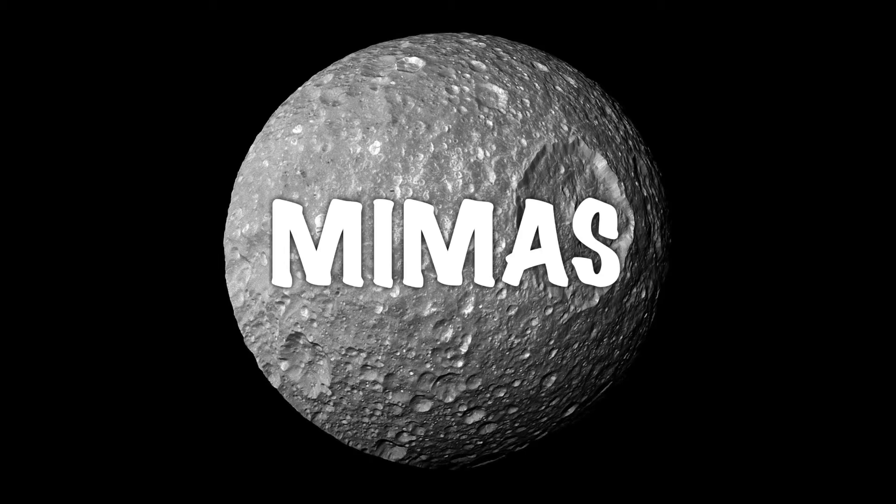With that being said, here are four really weird and really awesome moons that are right at our celestial fingertips. Number one: Mimus.